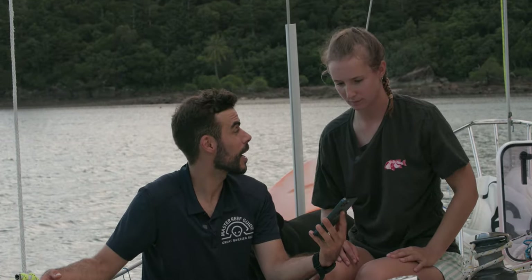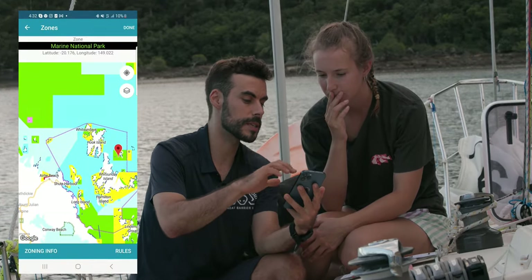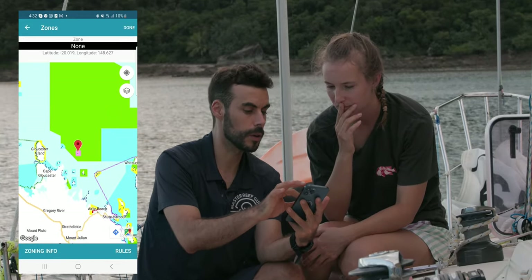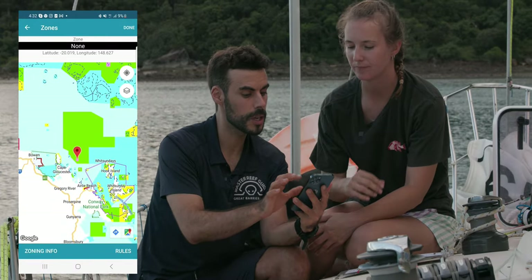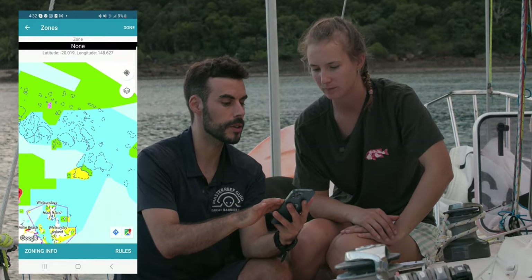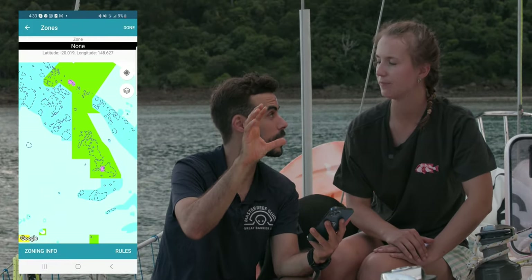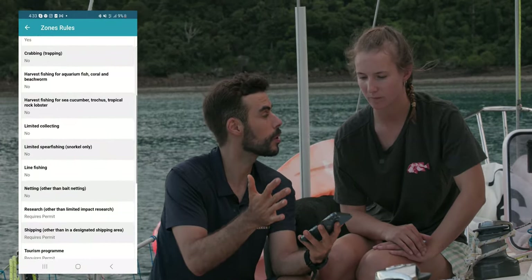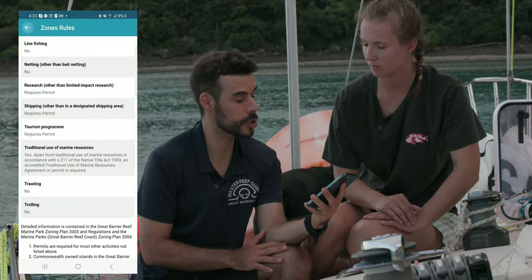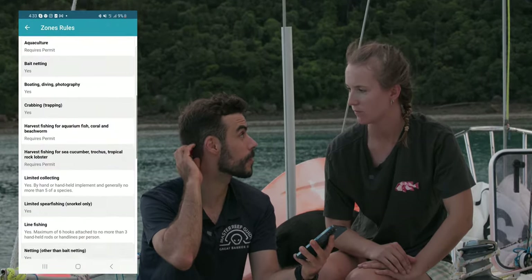There are different levels on the Eye on the Reef program. The first one is an app that you can use on your smartphone. With this app, you can see how the reef is color-coded, and depending on the color, there are different levels of protection. Where we are at the moment is blue; there's also yellow, green, and pink. Pink is a research station, green is no-take marine parks, yellow is some type of fishing is allowed but not much, and blue is allowed for commercial and recreational fishing.